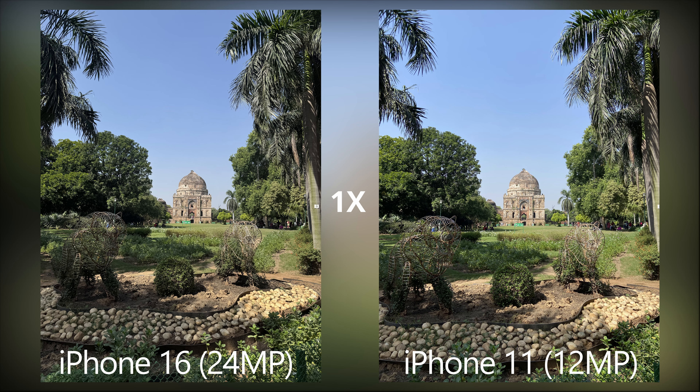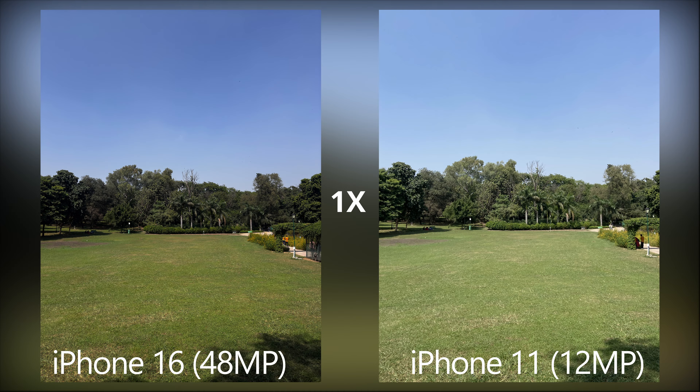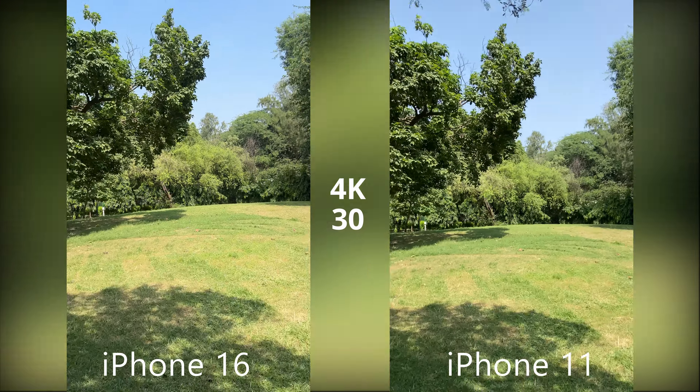iPhone 16 by default shoots at 24 megapixels from the main module to reduce artificial oversharpening and increase more natural details. iPhone 16 can also shoot full 48 megapixel JPEG photos for even more detail, and it comes with sensor shift stabilization for stable videos.